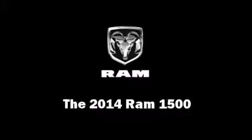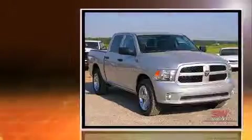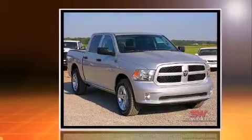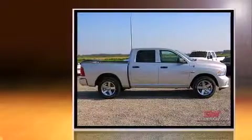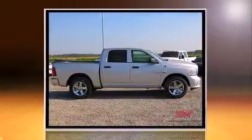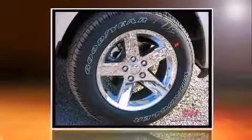Treat yourself to a test drive in the 2014 Ram 1500. This four-door, six-passenger truck is waiting for you to take home. It features an automatic transmission, rear-wheel drive, and a powerful eight-cylinder engine.